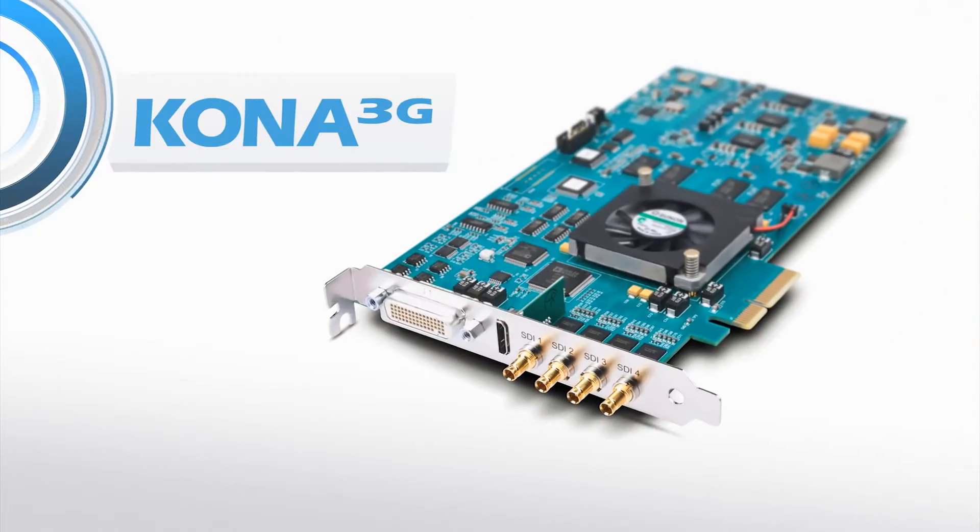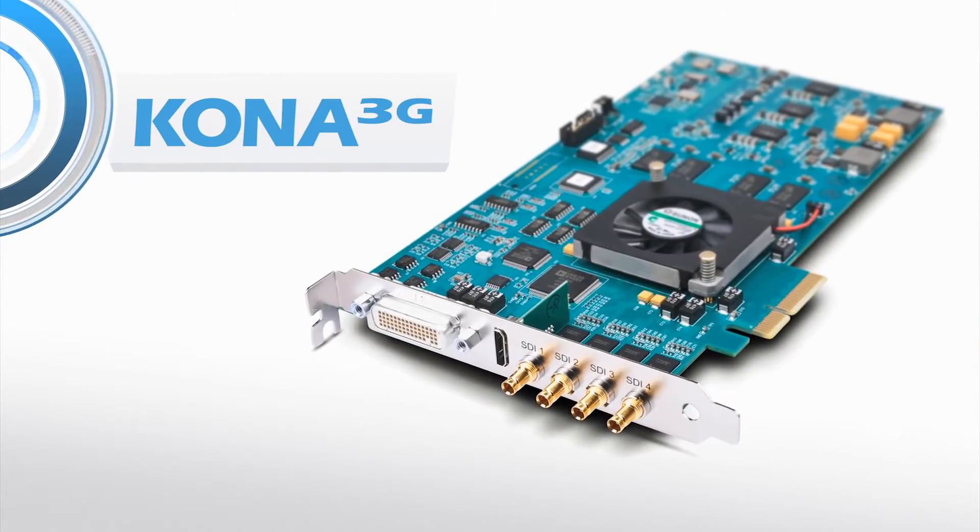In post-production we have ten editing suites and three sound suites, all running on Final Cut and Pro Tools. We have been using the ATA Kona 3D cards for some years and they haven't been failing — they just have been running and running and running.